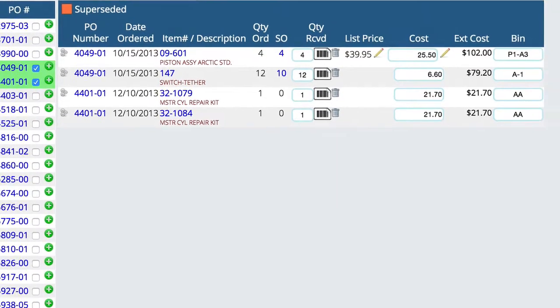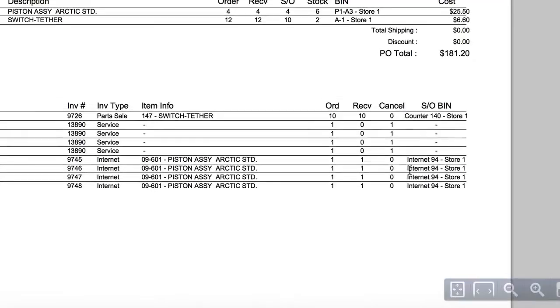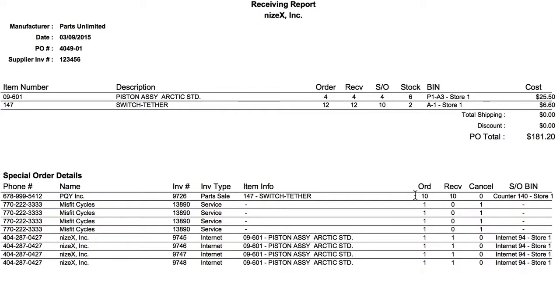All we're going to do is go down here and hit the process button down here in the bottom right corner. What is going to happen is Lizzy's going to open up a receiving report. And really that's all there is to receiving the order, but I'm going to go ahead and talk about this receiving report while I'm here.